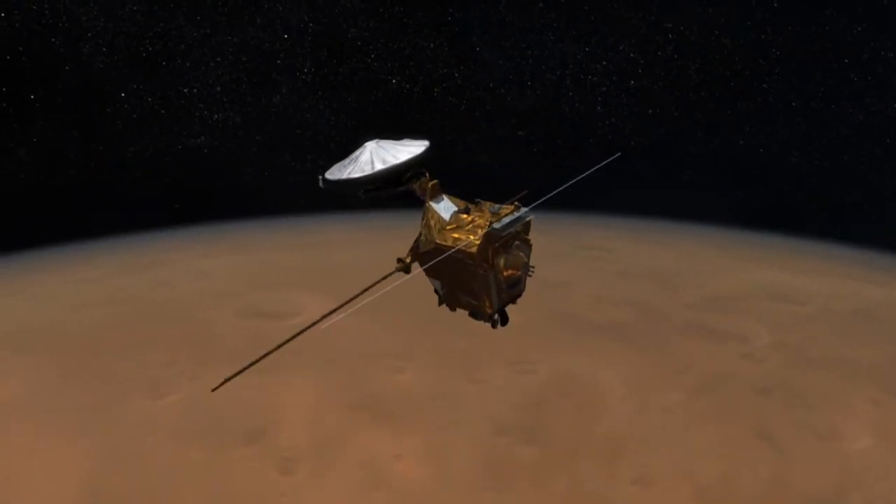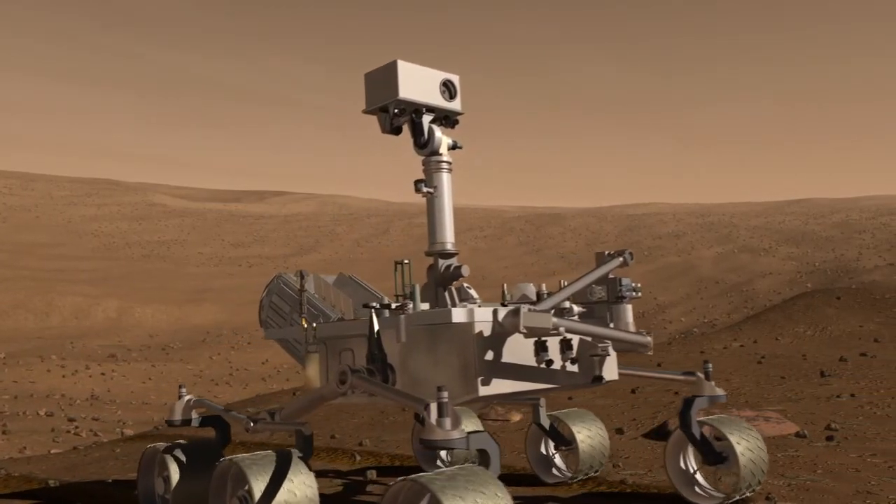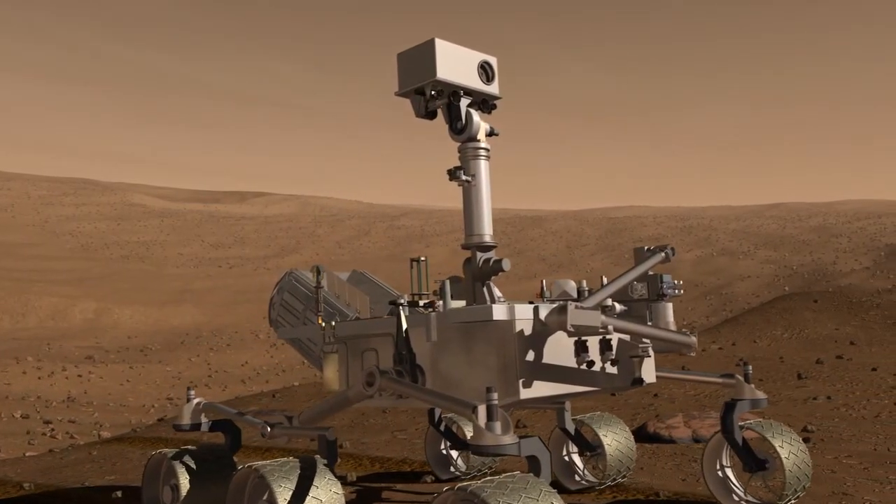Besides the rovers, there are several spacecraft orbiting Mars, and in late 2011 the Mars Science Laboratory will launch on a mission to determine the planet's habitability.